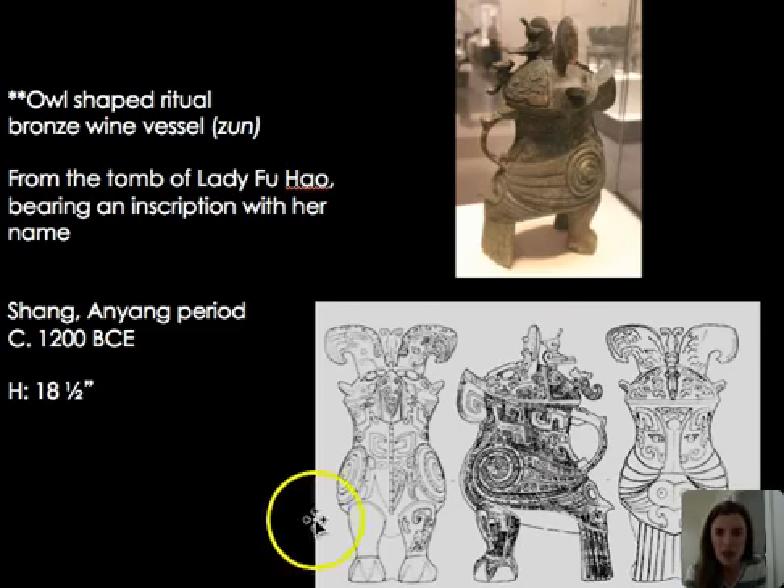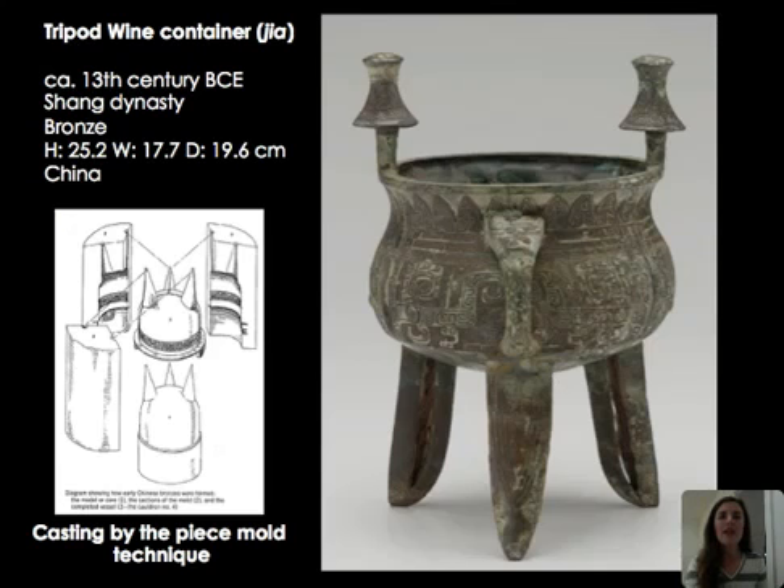A line drawing reveals the vessel's ornate decoration more clearly — additional birds, swirling snakes, and multiple faces — giving many angles of visual interest. These bronzes were typically cast using piece mold techniques: created in pieces and soldered together, allowing molds to be reused efficiently for large-scale bronze production.